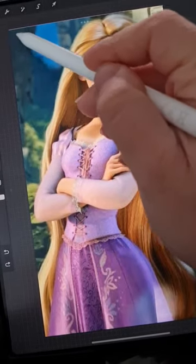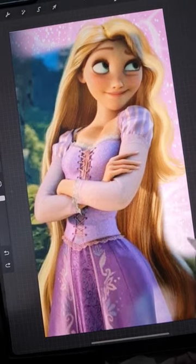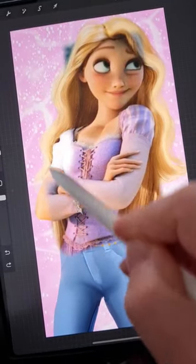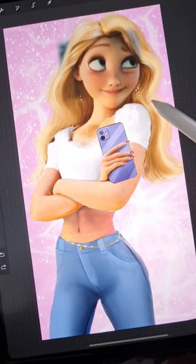Disney's first major foray into 3D hair animation came with Tangled. If you peel back the layers of Rapunzel's hair, you'll see just how complicated animating 3D hair can be. Rapunzel's 70 feet of hair was basically its own character in the movie.